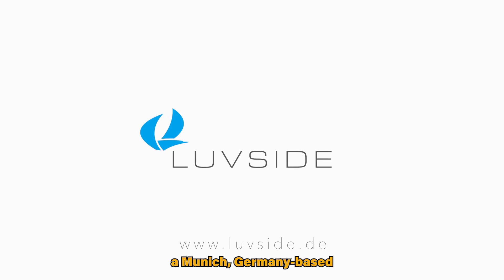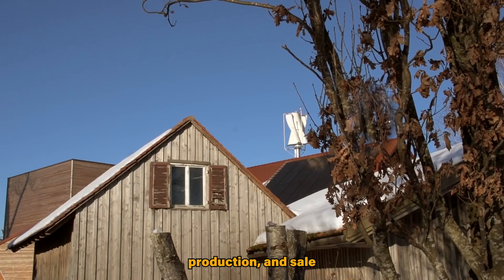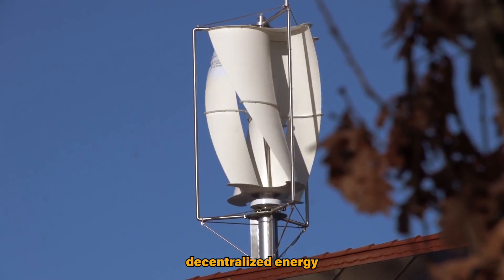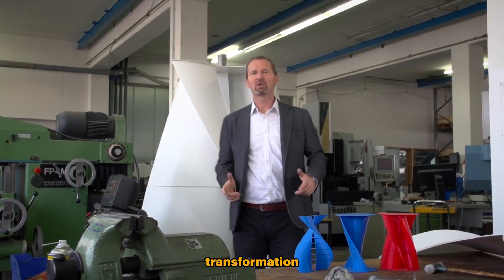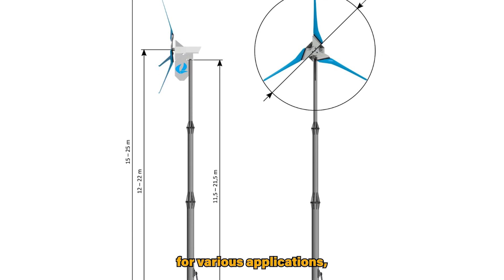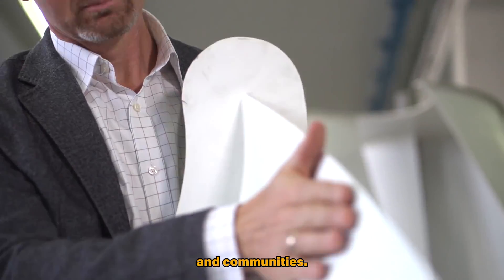Luftside is a Munich, Germany-based company specializing in the development, production and sale of small-scale wind turbines. The company focuses on providing clean, decentralized energy generation solutions with a commitment to green energy transformation and environmental sustainability. Their range of turbines includes both vertical and horizontal axis wind turbines designed for various applications, catering to businesses, private owners, and communities.